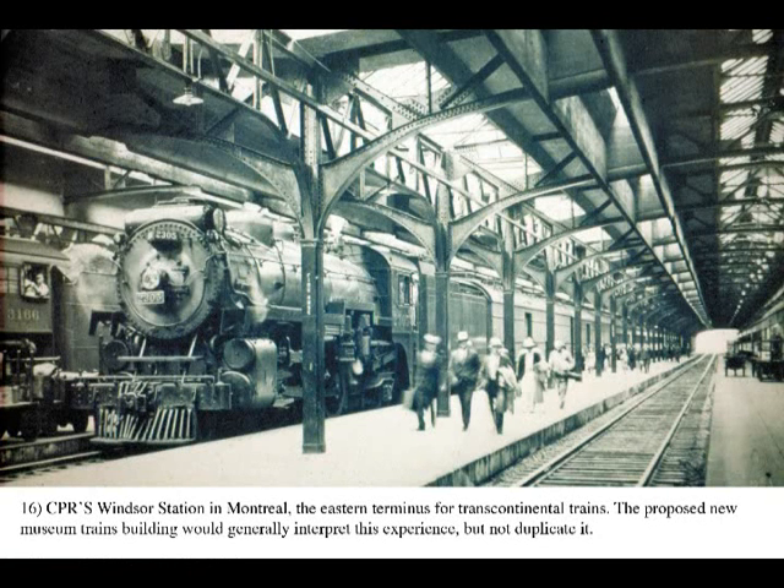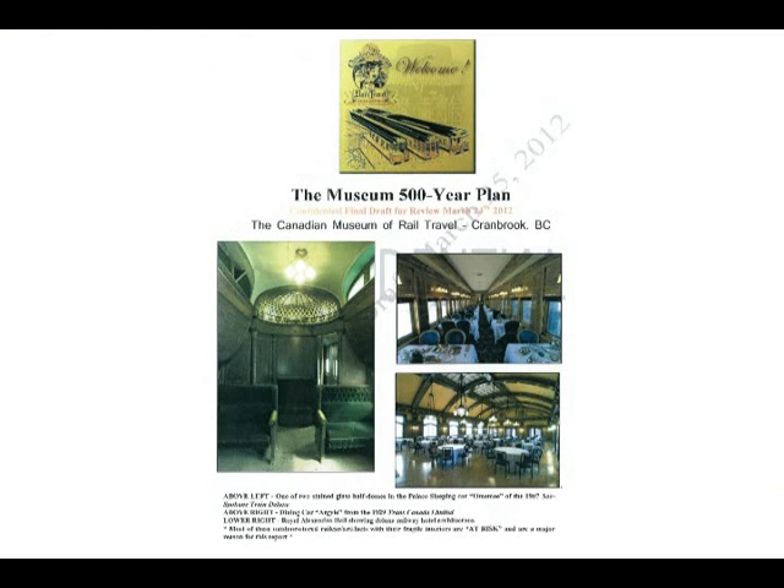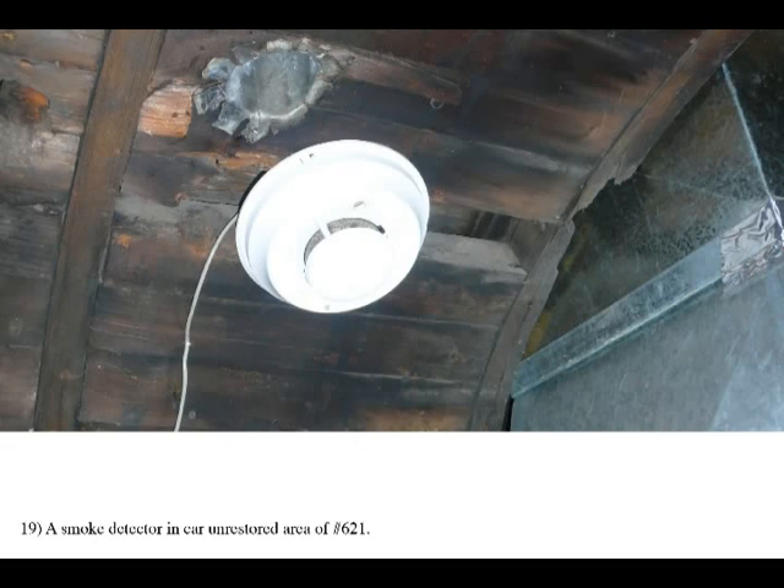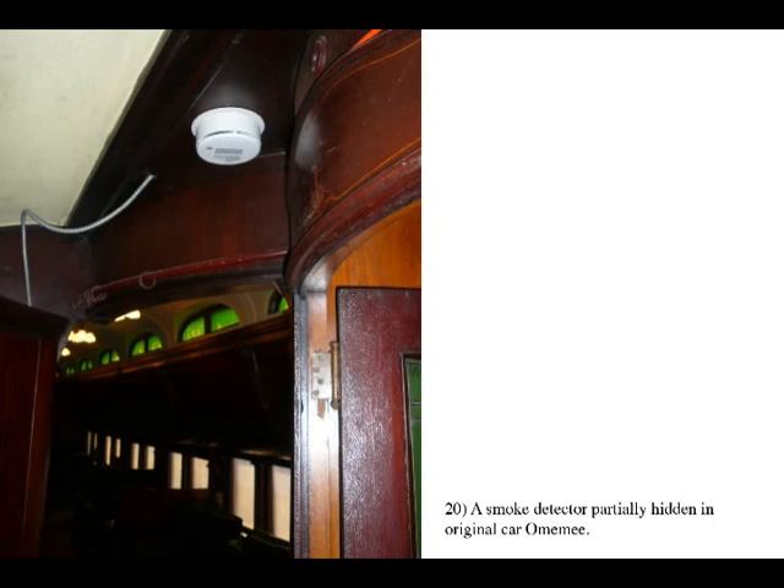However, the large capital costs will require support from across the country, which can be expected due to the national importance of the collection. This is part of the 500-year museum plan that provides a guide for future decisions by all parties on museum development and operation. Security systems for intrusion and smoke detection must be installed and monitored 24-7, telling staff and emergency response personnel exactly where a problem might be after hours. With hundreds of spaces to check quickly, this is important.